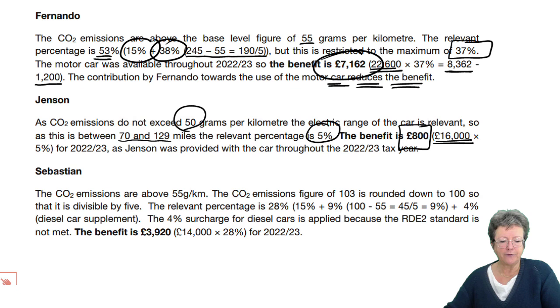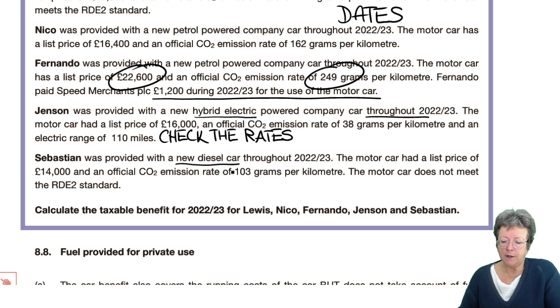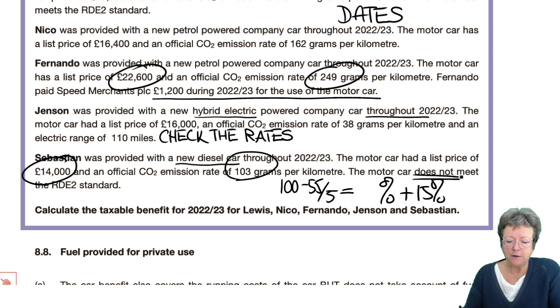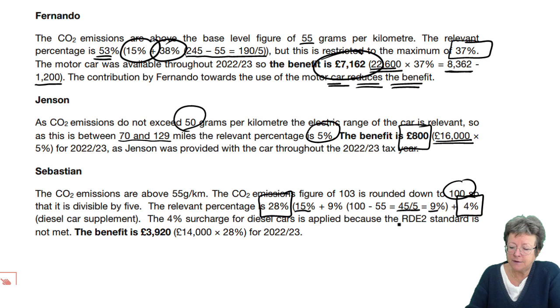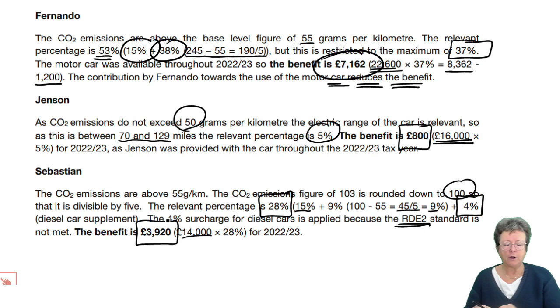Sebastian was provided with a new diesel car throughout the year. The official CO2 emissions are rounded down to 100. Calculation: (100 − 55) ÷ 5 = 9%, added to the basic 15% gives 24%. However, the car does not meet the RDE2 standard, so a 4% diesel supplement is added, giving a total of 28%. Multiplying 28% by the list price gives a benefit in kind of £3,920.